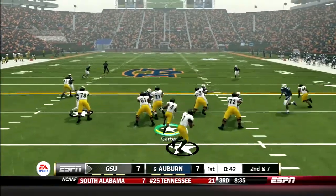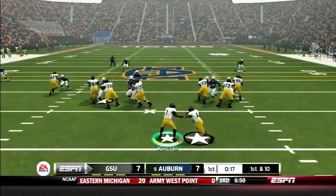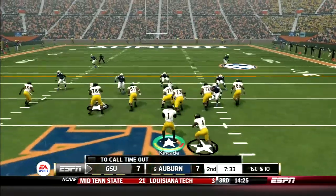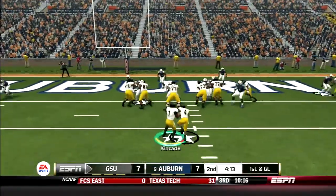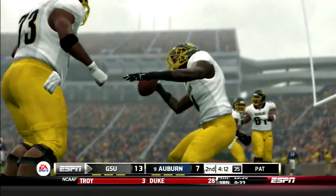Grambling comes back out running. Carter darts up the middle for a gain of 8. Then DK1 goes option right — has a lot of space, bumps into a blocker but picks up the first down. Grambling continues to gash Auburn's defense with the option. Kincaid picks up 15 in the first. Later in the drive, Carter would get his second rushing touchdown on the day. Grambling back up on top.